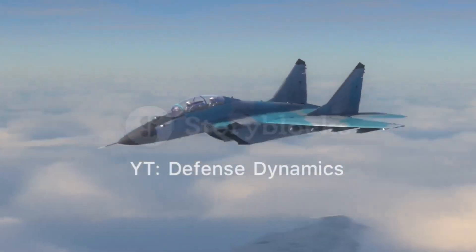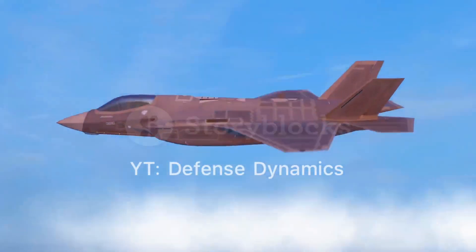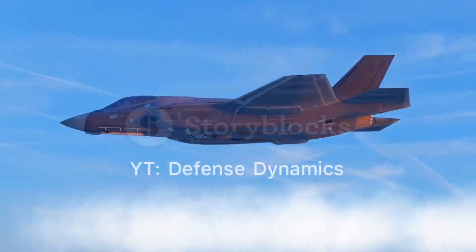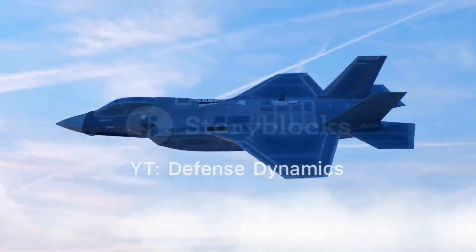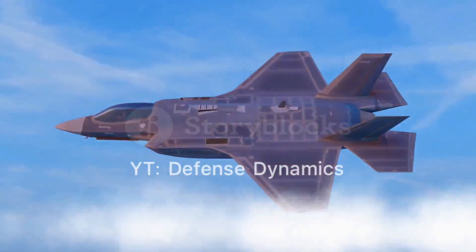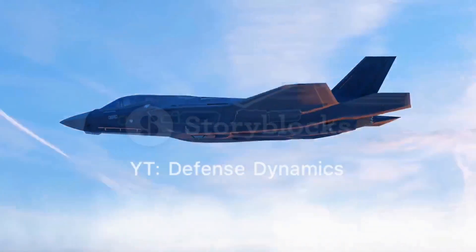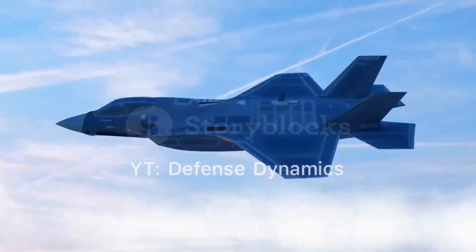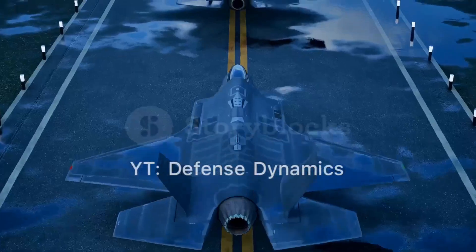The primary role of the J-20 is to achieve air superiority by engaging and neutralizing enemy aircraft. Its stealth capabilities allow it to penetrate deep into enemy territory undetected, making it a formidable opponent in both offensive and defensive operations. The J-20's precision strike capability also enables it to target high-value assets with minimal risk of detection.